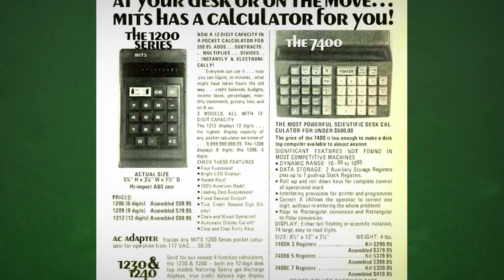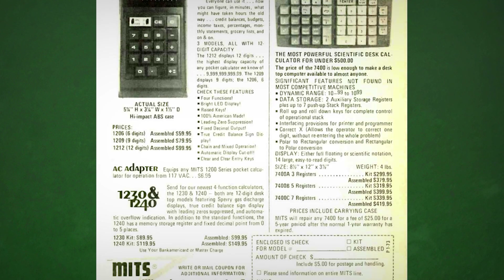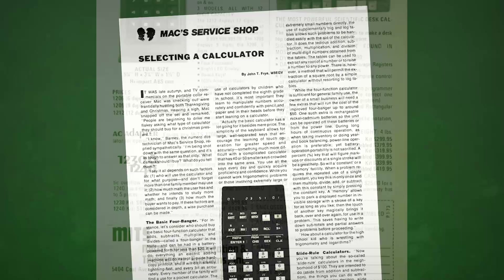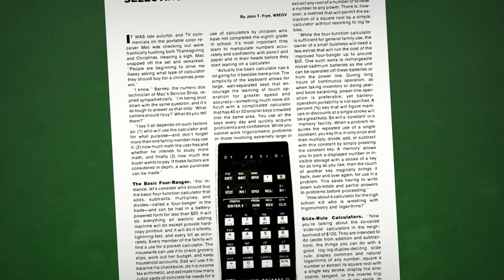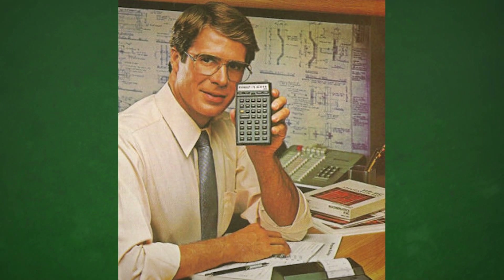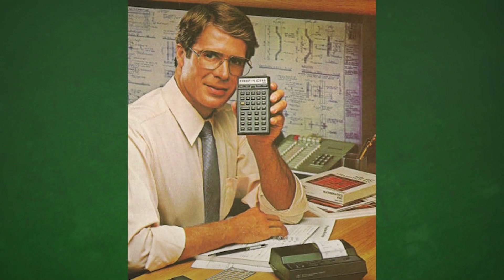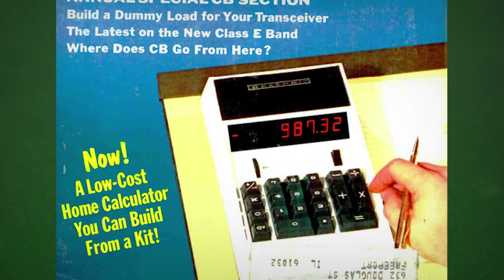The number of companies creating calculators during this time was staggering — hundreds of manufacturers worldwide creating thousands of models, all competing for the same increasingly saturated market. Pocket calculators went from being a luxury status symbol of sorts to an everyday bargain bin device available anywhere, anytime.